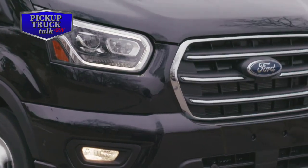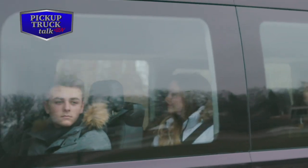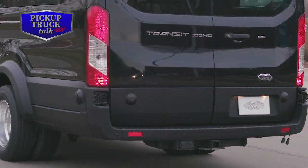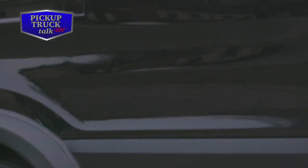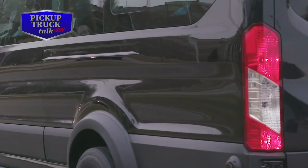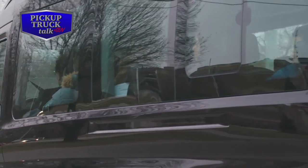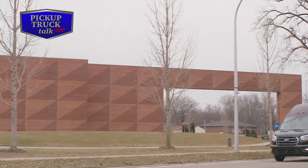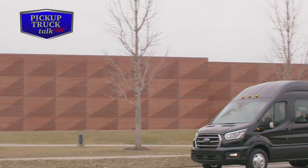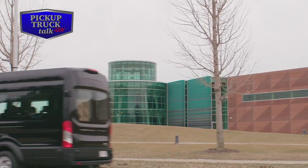Other driver assist features include adaptive cruise control, front and rear split-view camera, and an adjustable speed limiting device. New technology inside the cabin includes either a standard 4-inch, 4-color multifunction display or an 8-inch slimline touchscreen display. Both feature the latest Sync 3 with Android Auto and Apple CarPlay. A 4.2-inch productivity screen in the cluster provides vehicle information and phone call status.